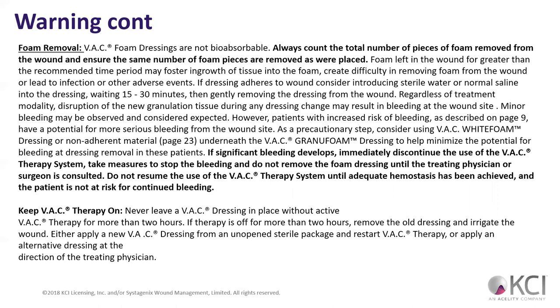Never leave a VAC dressing in place without active VAC therapy for more than two hours. If you have to stop VAC therapy, you've got about two hours until you have to turn the VAC back on. You do have some time to go get the PT. It should not take you more than two hours to find somebody to ask about a wound.